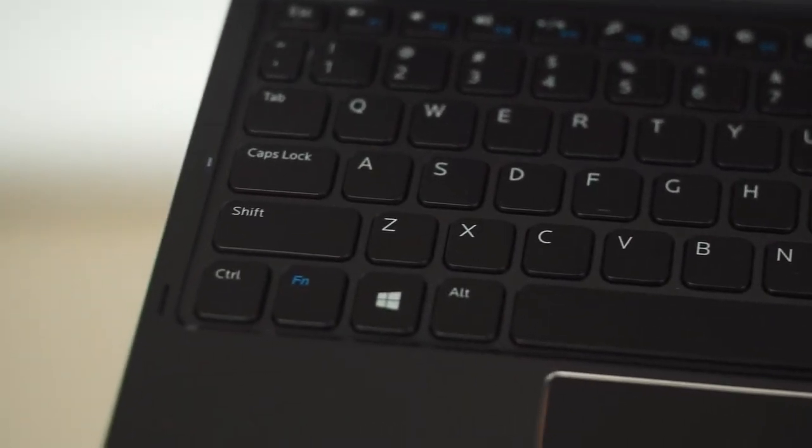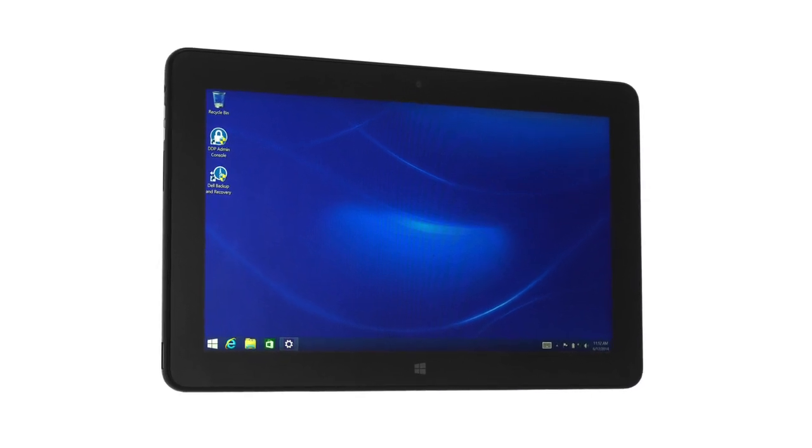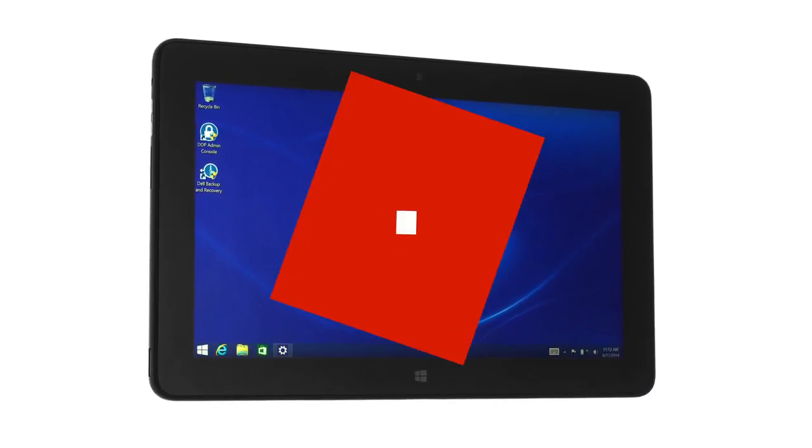The Venue 11 Pro can be used solely from its 10-point touchscreen or in combination with the pressure-sensitive active stylus, which has good palm recognition for drawing and signing documents.